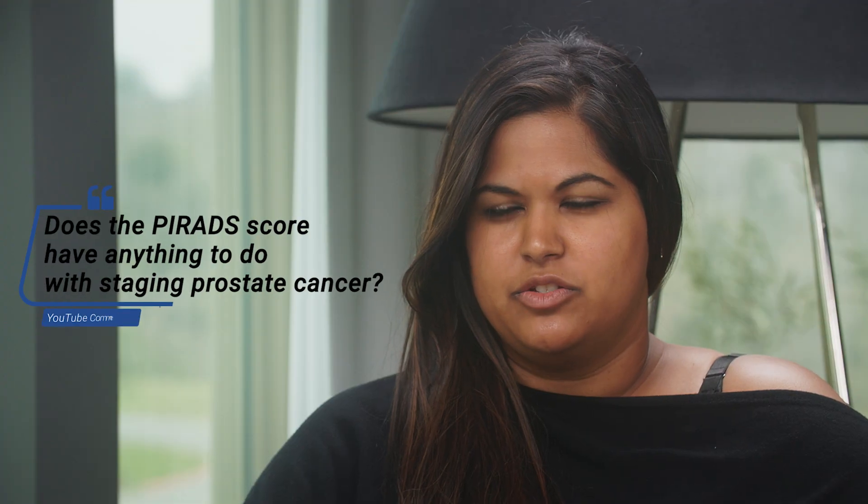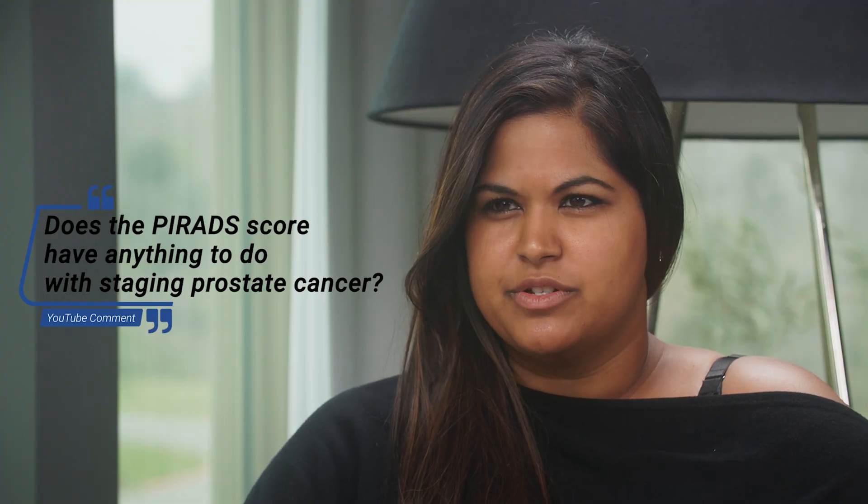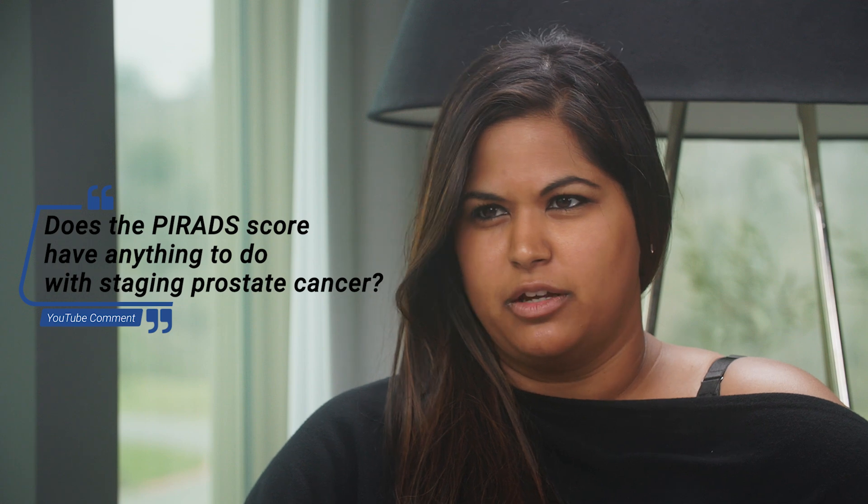Does the PI-RAD score have anything to do with staging prostate cancer, or does it really just show us whether or not we should get a biopsy? Well, initially it's been used to decide who does need a biopsy. The PI-RAD system is a numbering system from 1 to 5. The higher numbers indicate a greater likelihood that the spot seen in the prostate with the MRI is something above a Gleason 6, which would be considered actionable prostate cancer.